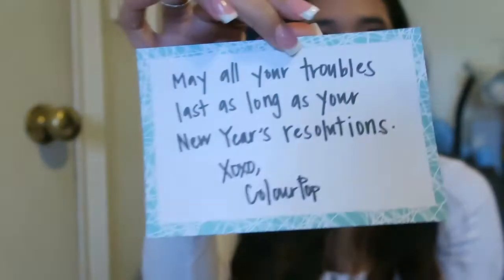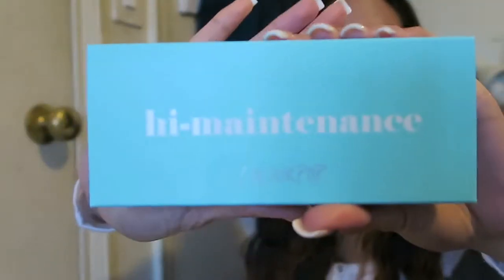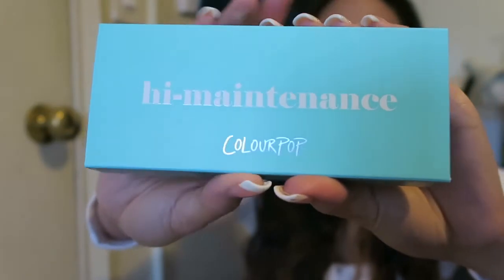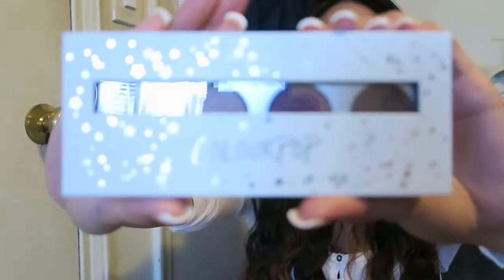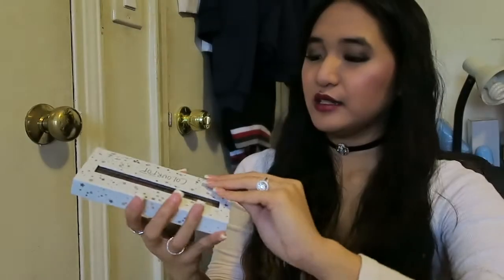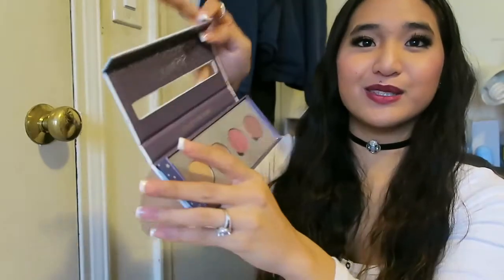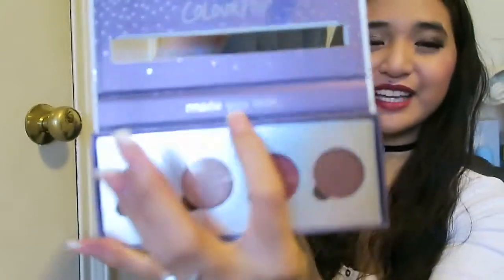I picked up one of the two palettes that came out. This is the High Maintenance shadow palette. This is so cute — this is what the packaging looks like. Oh my god, this is so cute. So look at the inside, it says 'Made You Look.' That's cute.